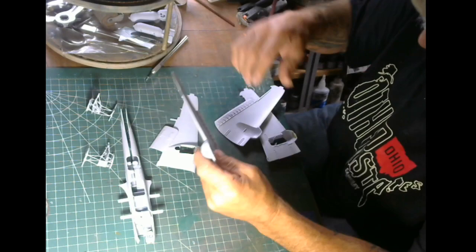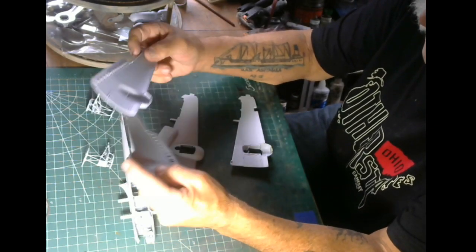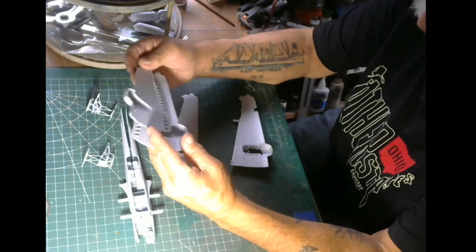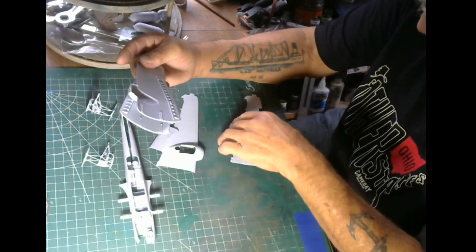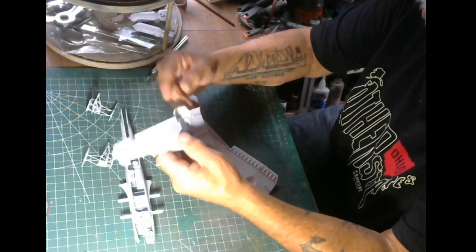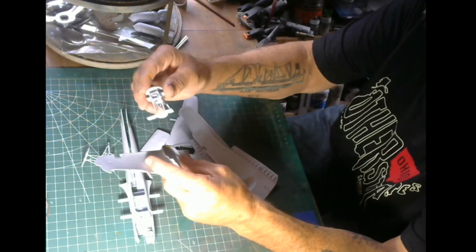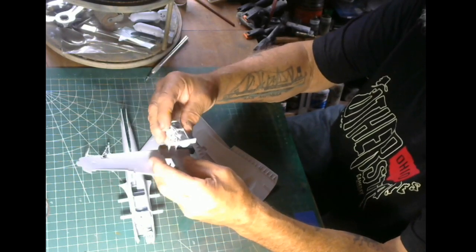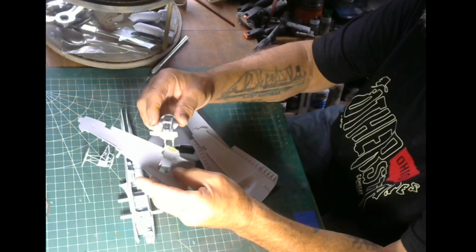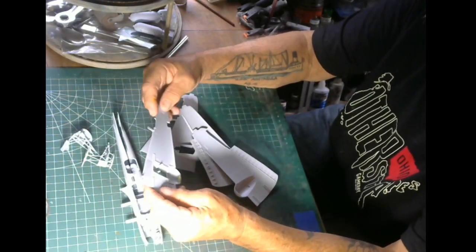I've got the wings all done, all sanded down and ready to put together. I've got an airbrush and interior colors - that's number 78 interior green in the Humbrol range. Right here I've got the bottom wing. These sub-assemblies are very difficult, so be very careful. Pay special attention when you assemble these because they can get confusing - follow the instructions very carefully.